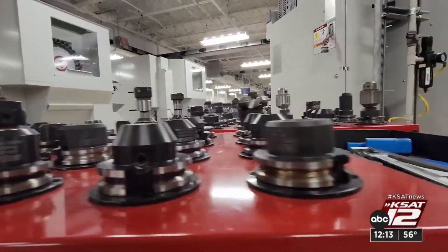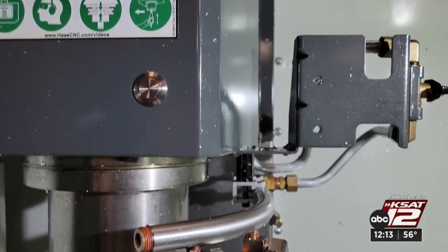With manufacturing growing in San Antonio, this program is not slowing down. Tiffany Huerta, KSAT 12 News.